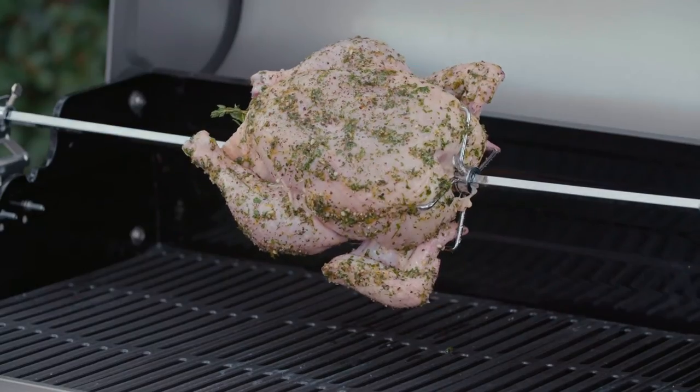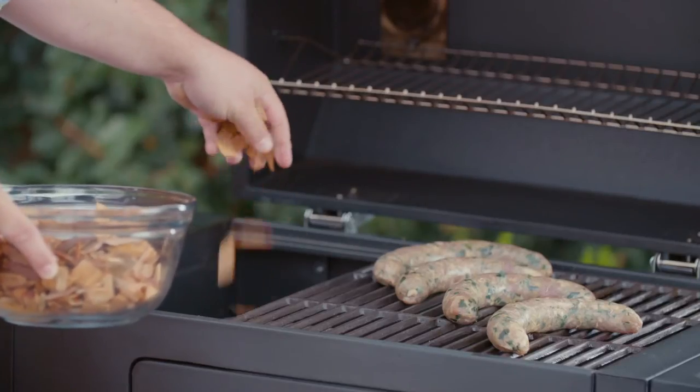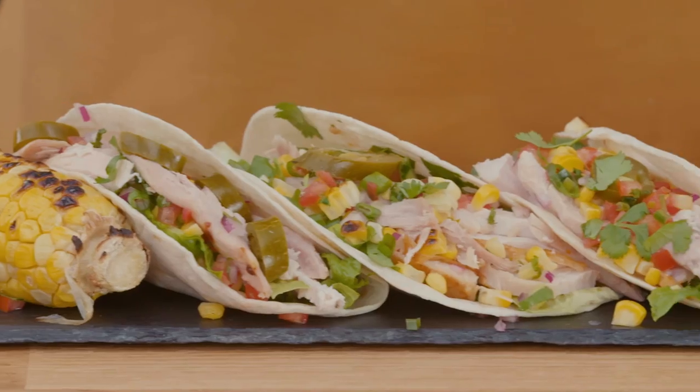A rotisserie attachment is a really useful tool for slow roasting and self-basting cuts of meat, like whole chickens. The bigger your accessory collection, the more time you'll spend outdoors making fabulous food during grill season.